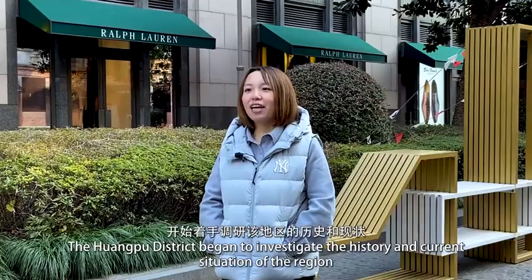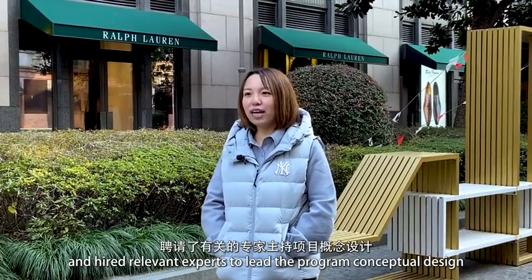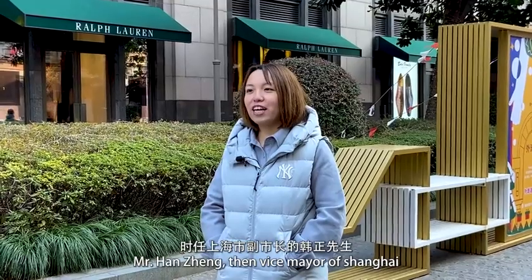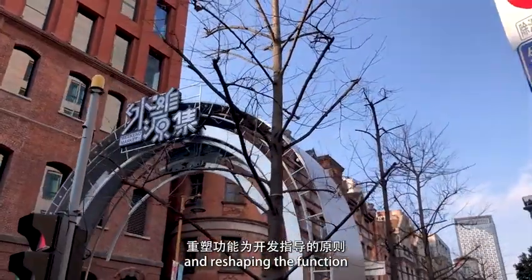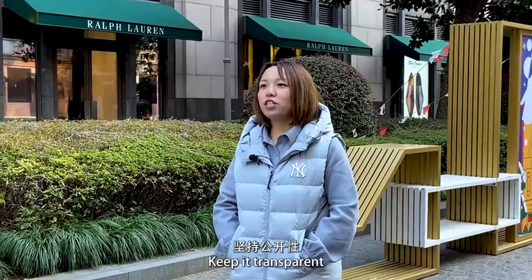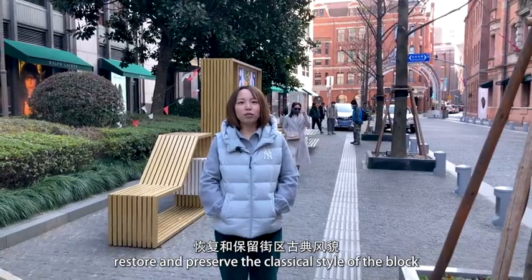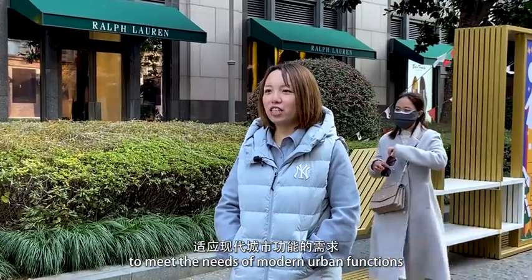2001年8月，黄浦区以保护历史文化风貌的使命感和对上海城市文化负责的社会责任感，开始着手调研该地区的历史和现状，聘请了有关专家主持项目概念设计。2002年6月7日，外滩源项目正式启动，时任上海市副市长韩正先生要求以重现风貌、重塑功能为开发指导原则，在保护中开发，在开发中保护，坚持公开性、公益性、开放性，充分发掘历史建筑潜在的人文价值，恢复和保留街区古典风貌，通过功能的重整及设施更新，适应现代城市功能的需求。